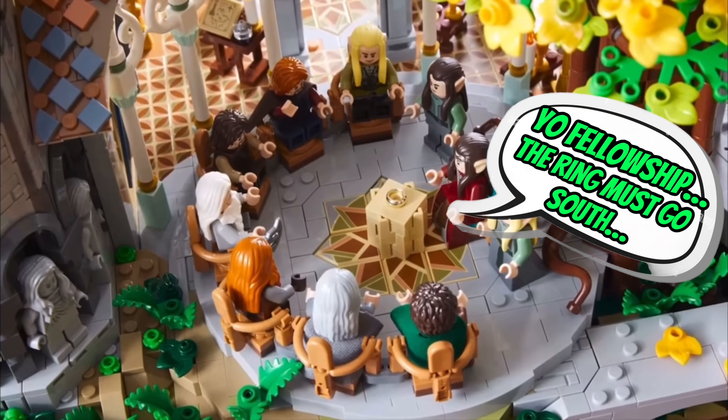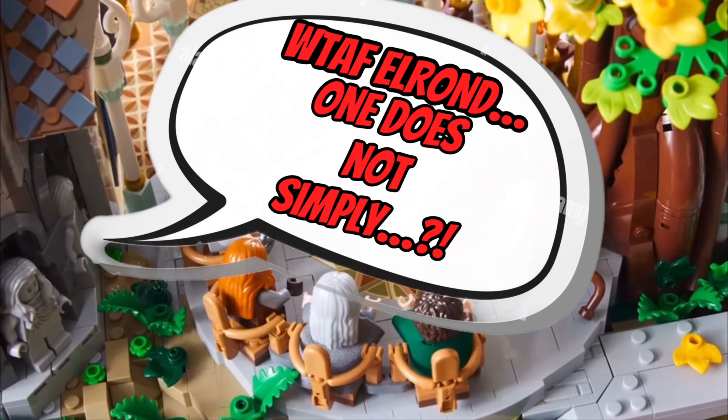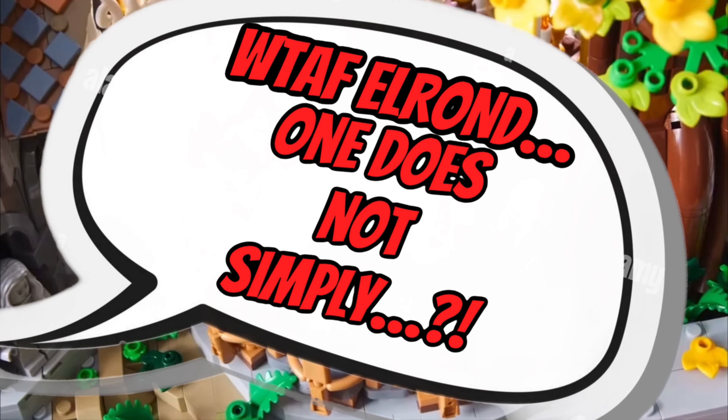This wouldn't be a true LEGO Lord of the Rings video without mentioning the fact that LEGO have printed a custom Boromir meme face on his minifigure. Now let's jump into the build details.